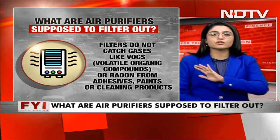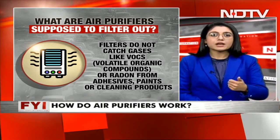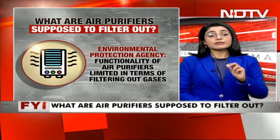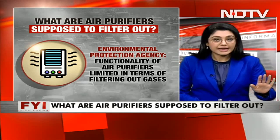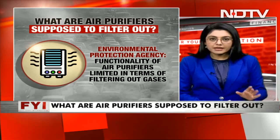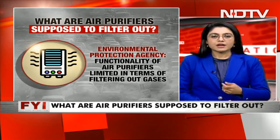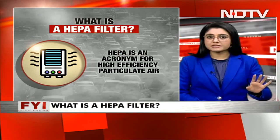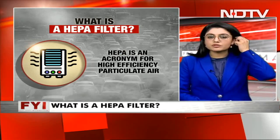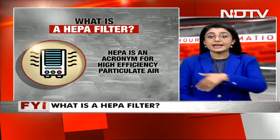The smells that you keep hearing about — they can't filter that out at all. In fact, the Environmental Protection Agency also states that the functionality of the air purifier is limited in terms of filtering out gases — and not all gases, remember. The most important component in your air purifier is, by now you should know, your HEPA filter. There are going to be several filters, but the most important is the HEPA filter. HEPA filter, as you now know because of the updated norms post-COVID, is now made mandatory in all hotels and on all airlines as well.